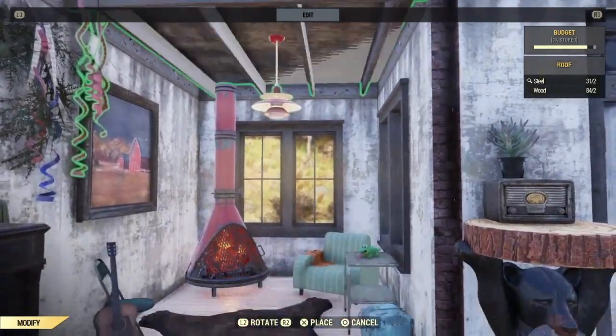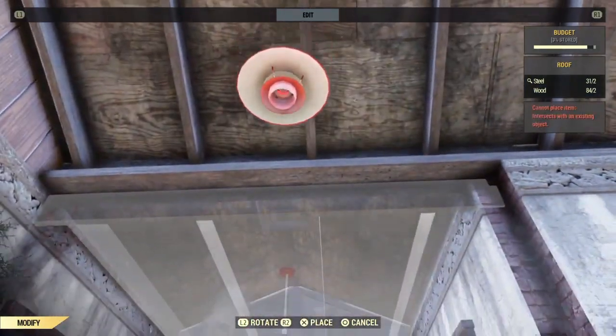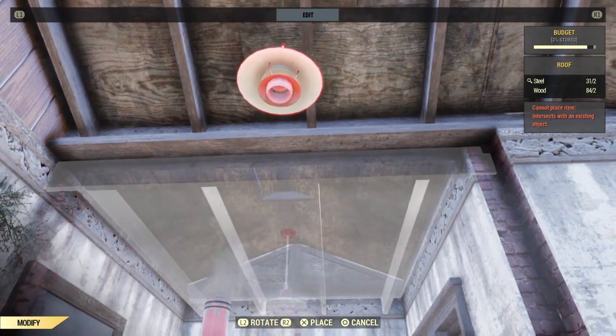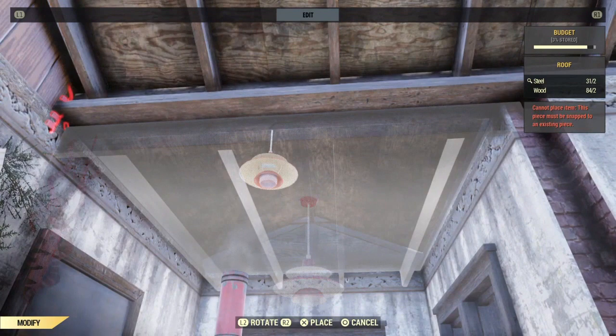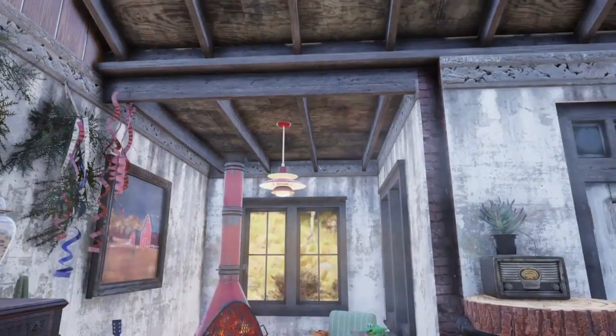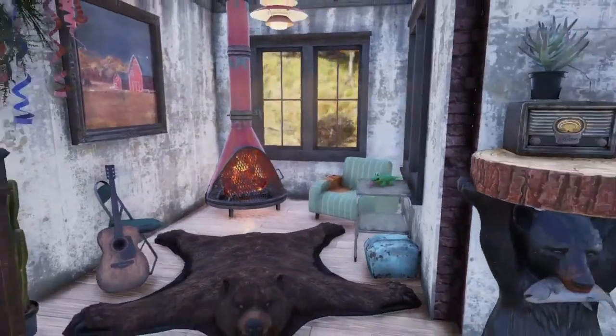We go into the workshop for a moment. If you all paid attention from the outside of the structure, you did see that I used for this part a single roof piece — not sure what they are called, but it's the ones that are not flat. And from the inside there was too much smoke coming out from the fireplace, so I used a flat piece underneath it.